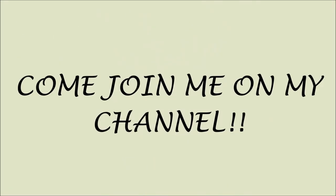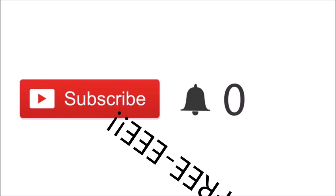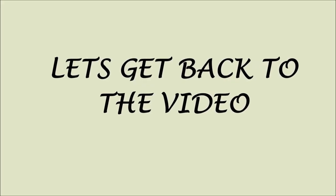Sorry to interrupt guys, but just a quick note: if you just clicked on my video and you are new, please click the red subscribe button. If you click on these buttons you'll be part of my channel and you'll be notified when I post new videos — and most importantly guys, it's free. Thank you so much for subscribing. Let's get back to the video.